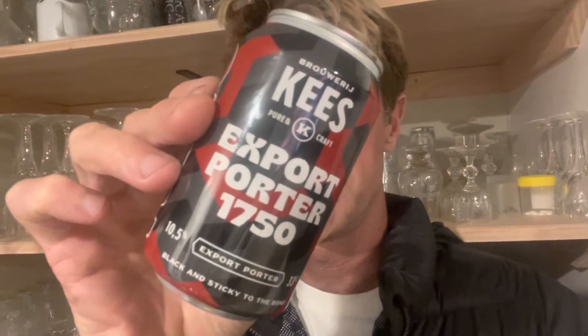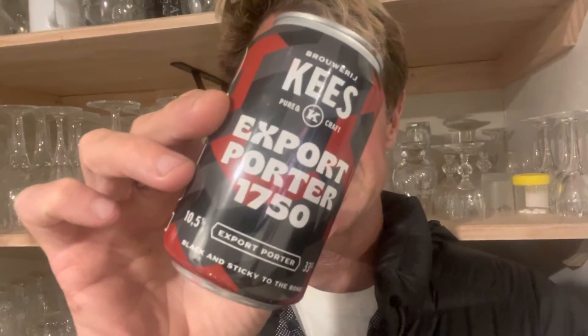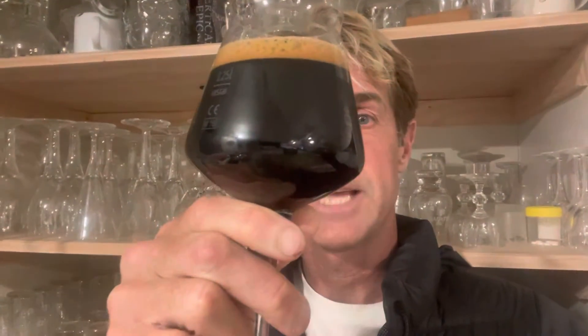Tonight's beer — I don't know, it's about beer number five — is Case Export Porter 1750, which is a long time ago. Case Bummerman has been brewing for a long time as well and he generally does a pretty good beer, especially a good dark beer.